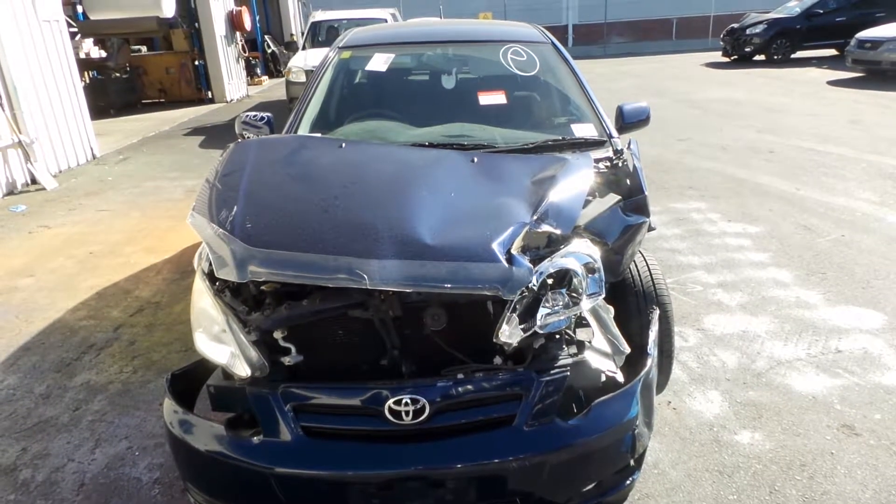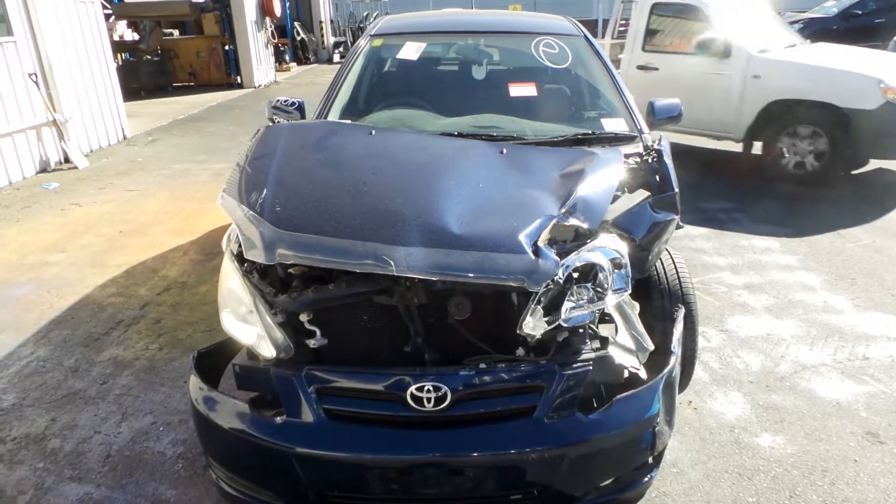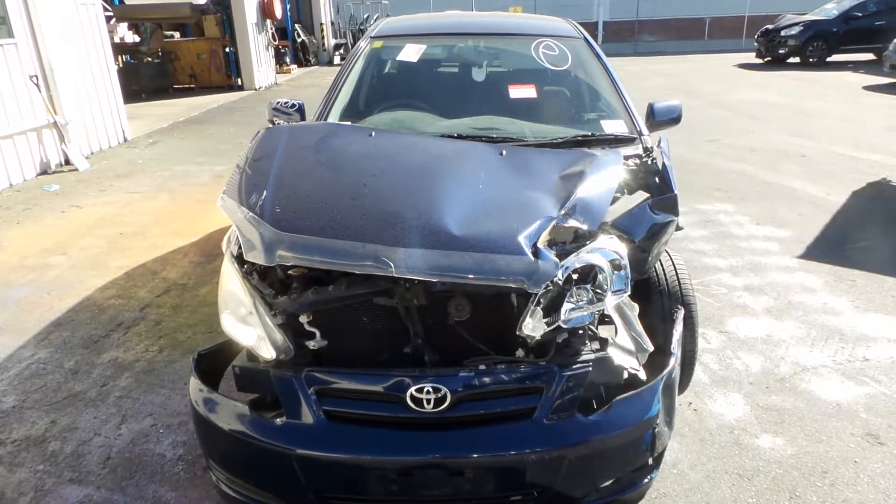This shape runs from the 4th month 2004 through to the 5th month 2007. It has a 1ZZ 1.8 litre 4-cylinder petrol engine, backed by an automatic front-wheel drive transmission.